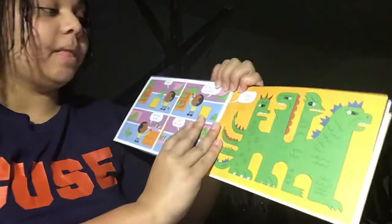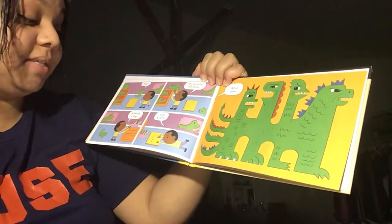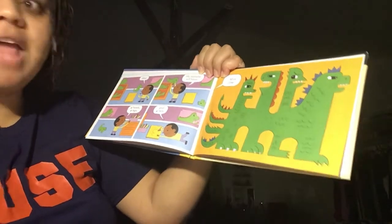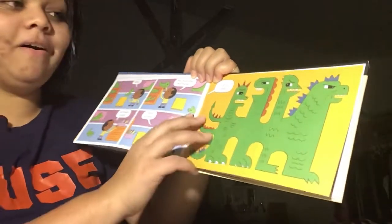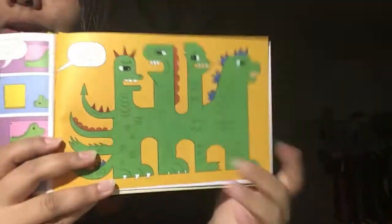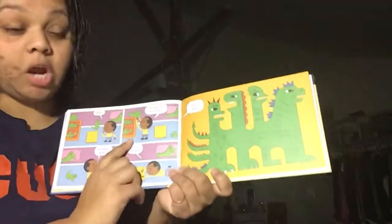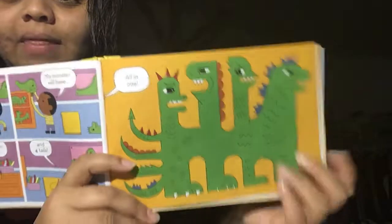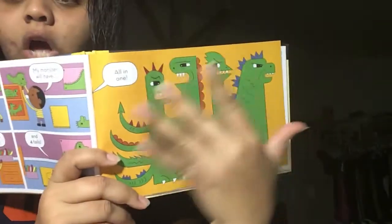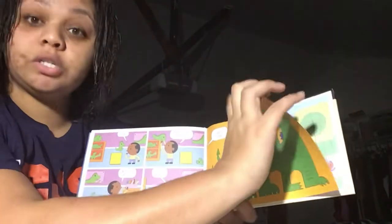Aha! My monster will have four heads, four legs, and four tails. Wow, all in one! Look at that monster. See, for his drawing, he didn't even draw equal sets — he drew one thing that had 12 things on it. So that would be 12 times one, which is also equal to 12.